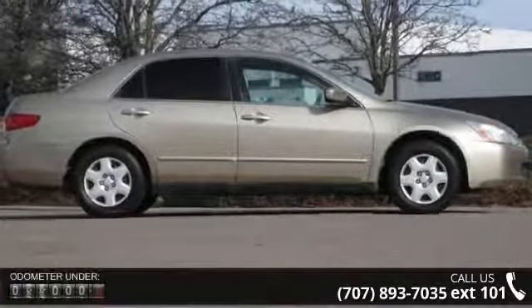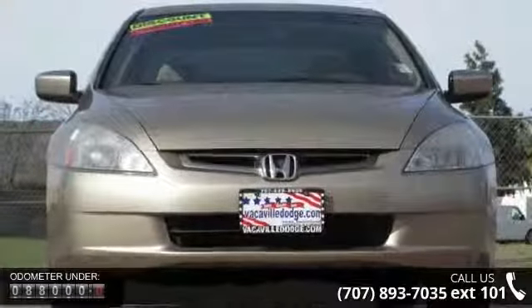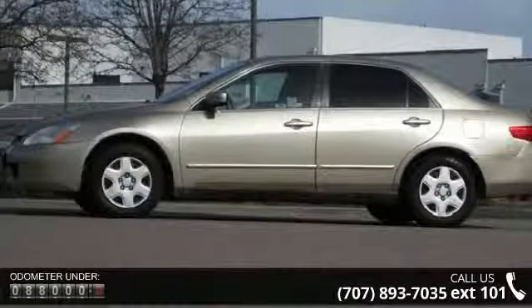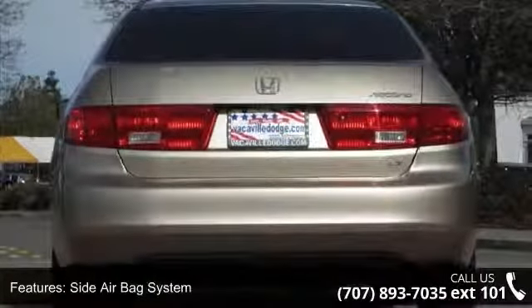This vehicle's top features include power door locks, anti-lock braking system (ABS), side airbag system, rear bench seat, remote trunk release, center console, multifunction steering wheel, and five-passenger seating.